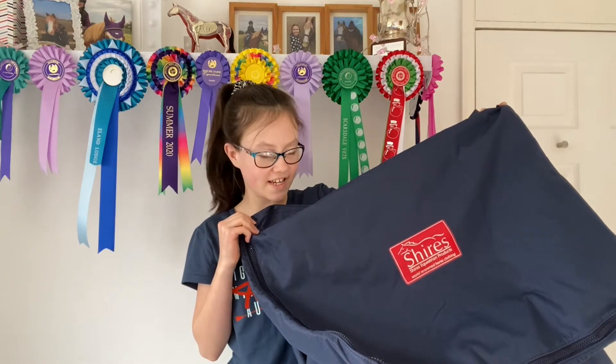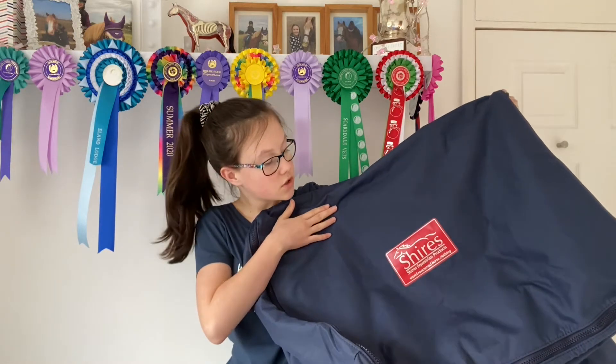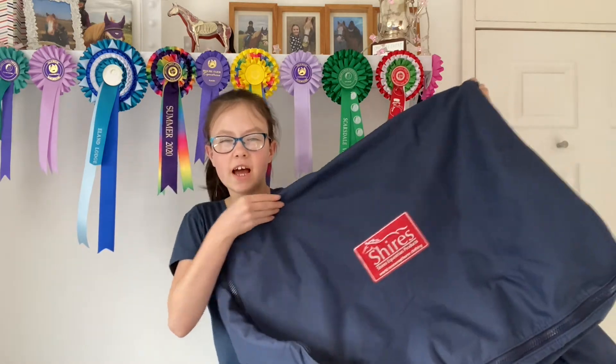You're probably wondering what this is - it's actually a rug bag to put all of Archie's rugs in. And it can fit up to about eight rugs if you pack them really neatly.